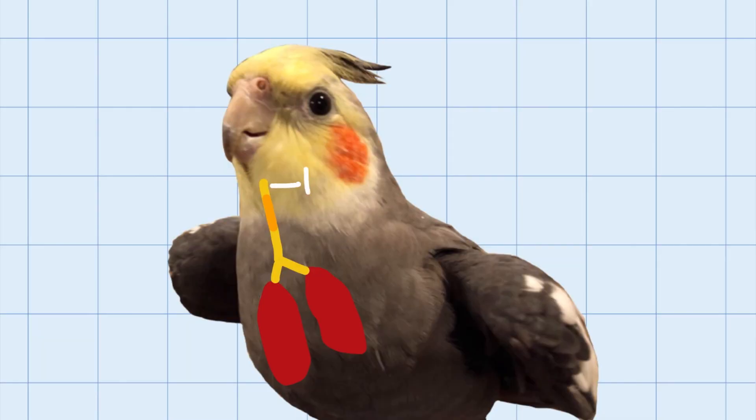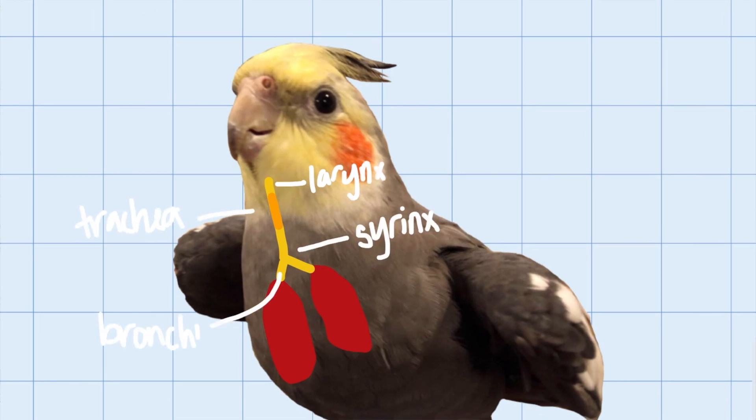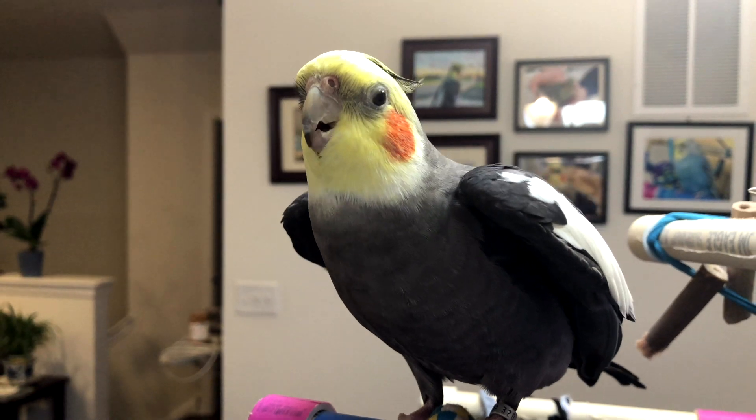Parrots have a larynx too, but their larynx lacks vocal cords. Instead, they use something different to sing their tunes and say their words. The voice box of parrots is called the syrinx, and it's located at the bottom of the trachea, where the trachea divides into the bronchi — tubes that connect the trachea with the lungs. So, like seeing our Adam's apple move when we sing, we can see a parrot's upper chest moving when they speak.